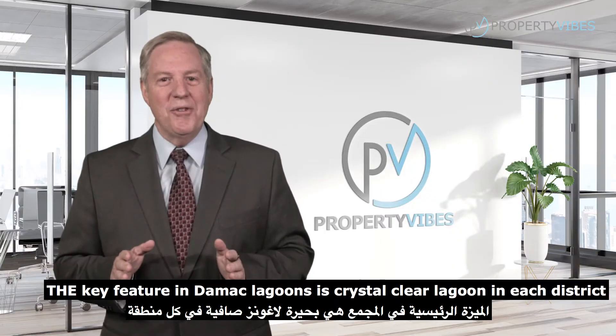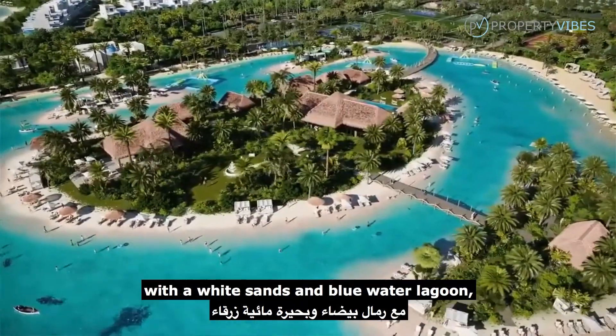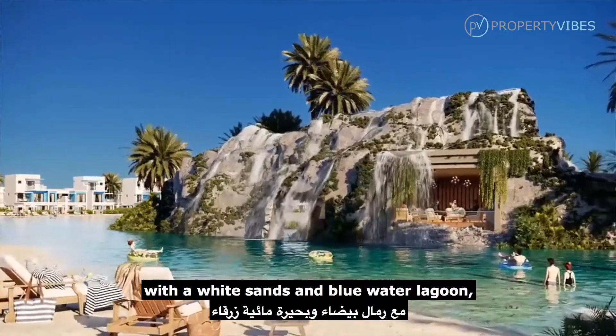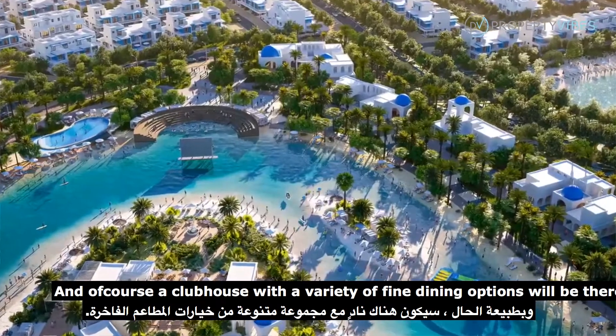The key feature in Damac Lagoons is a crystal clear lagoon in each district with white sands and blue water. And of course a clubhouse with a variety of fine dining options will be there.